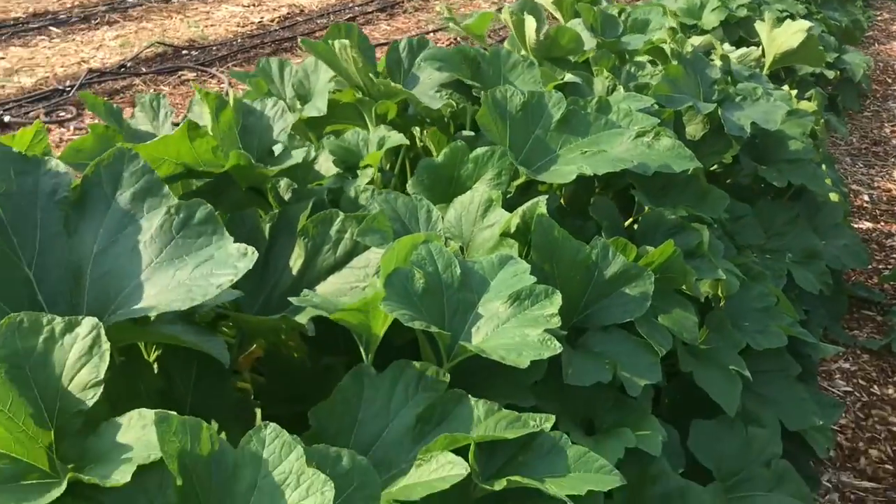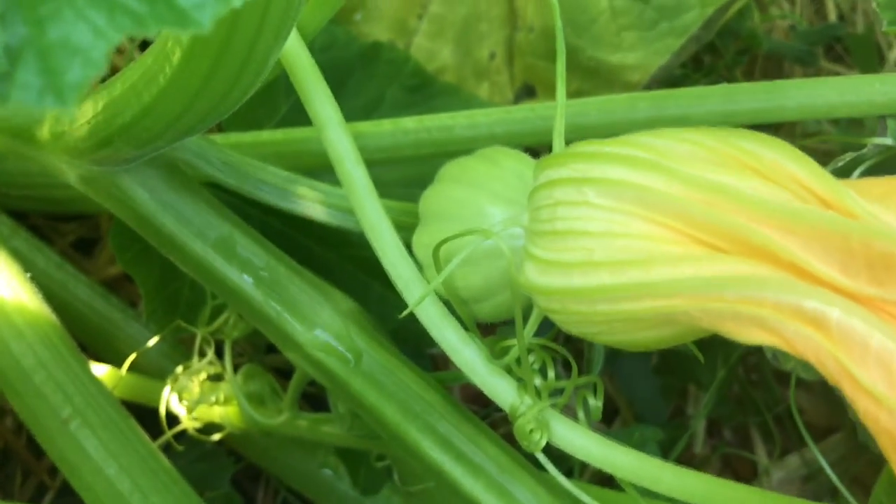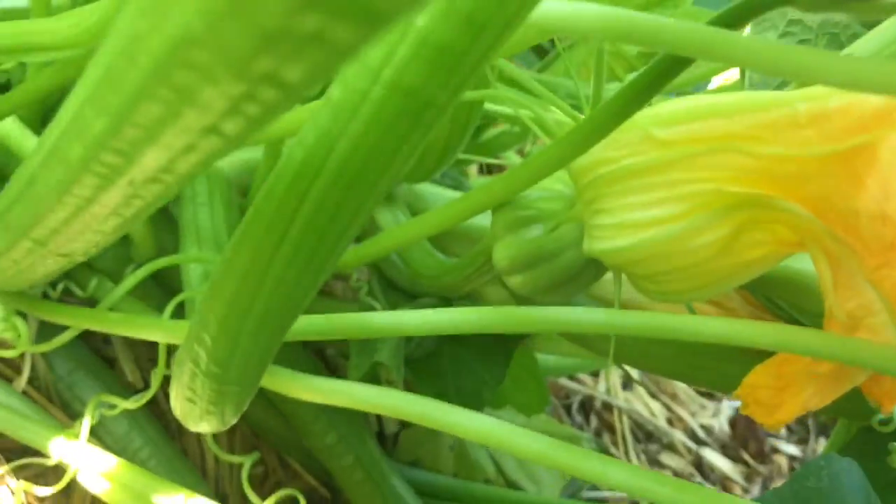Right next to our cabbage we have our small pumpkin patch. I started to see some fruit this week. This will be a mini orange pumpkin — and this one too.